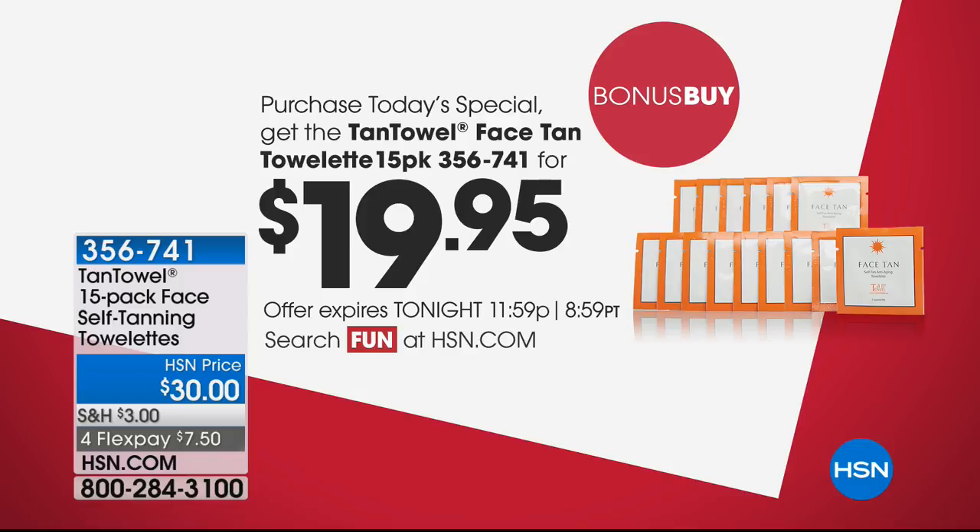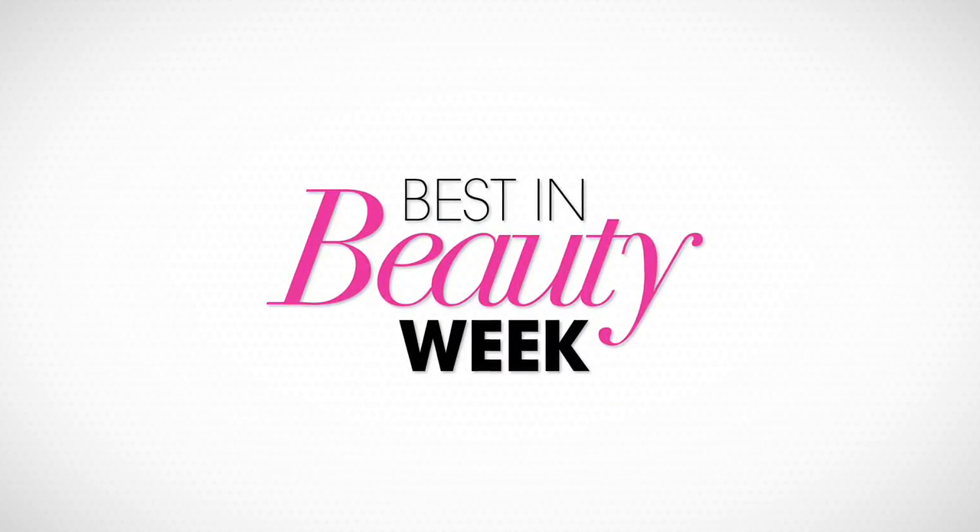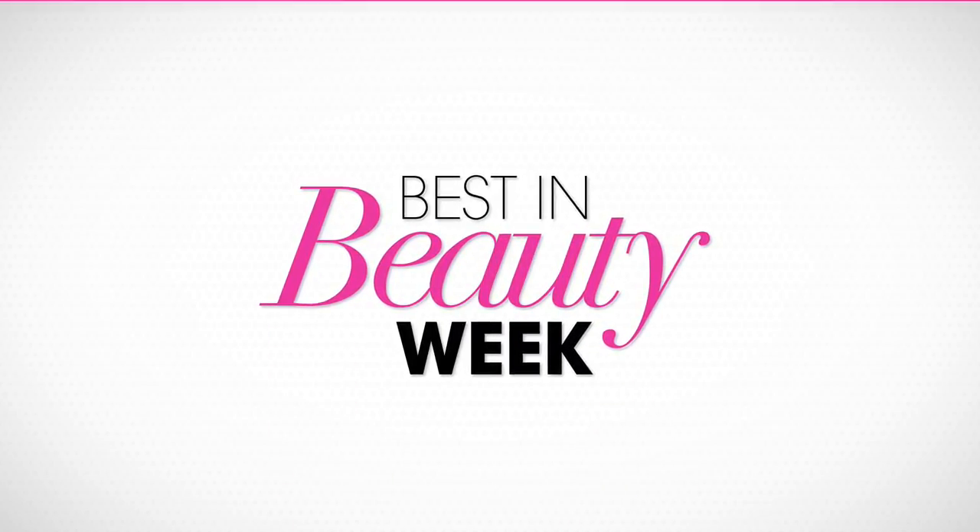You can shop HSN's Best in Beauty week — you can find a lot of special configurations and huge beauty steals. Today's Deal of the Day is the Korres body butter quad.